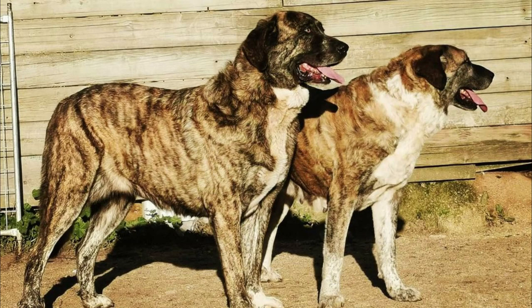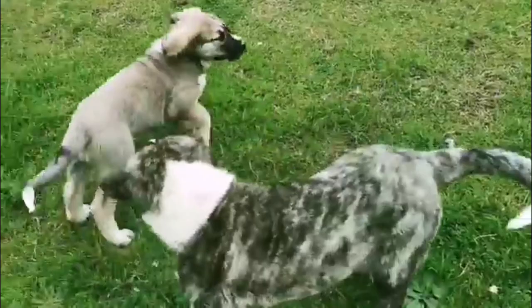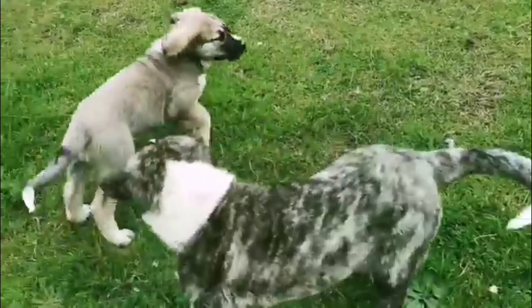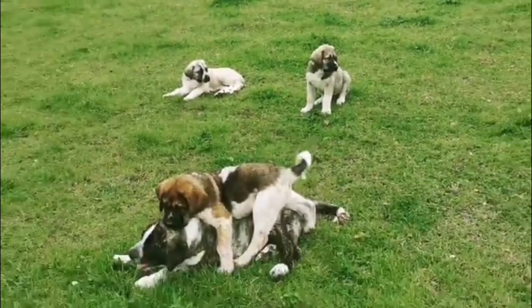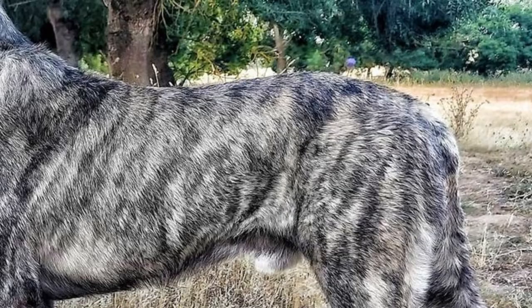The Rafeiro do Alentejo is a powerful and large-sized dog breed with a rustic and strong appearance. The average height is between 64 to 74 cm, which is 25 to 29 inches, and weight is usually between 35 to 60 kg, which is 77 to 132 lbs.